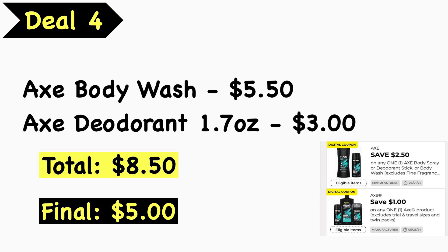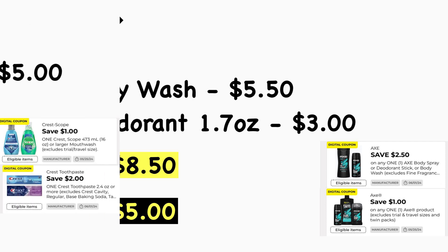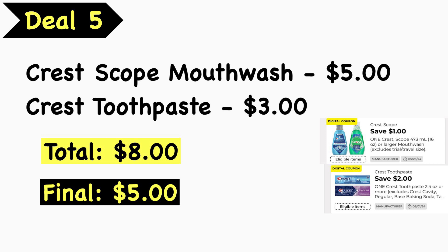Deal number four focuses on men's personal care. Pick up the Axe body wash at $5.50 and the Axe deodorant 1.7 oz at $3.00 — total is $8.50. Use the $2.50 Axe digital coupon and the $1 Axe digital coupon, making your final cost just $5. Be careful though: the $1 Axe digital coupon also applies to the body wash, so scan the deodorant first to let that $1 coupon apply, then scan the body wash so the $2.50 coupon applies. We also have a $4 off two Axe body fragrance digital coupon new this week, so just be mindful of those.